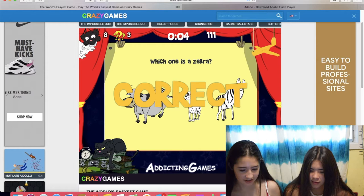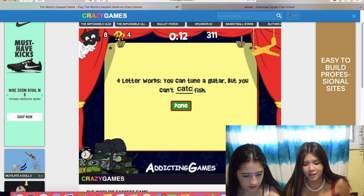Four-letter words. You can tune a guitar, but you can't... Catch? No. Oh, it's four letters. You can tune a guitar, but you can't... Tuna! Tuna. Yay!